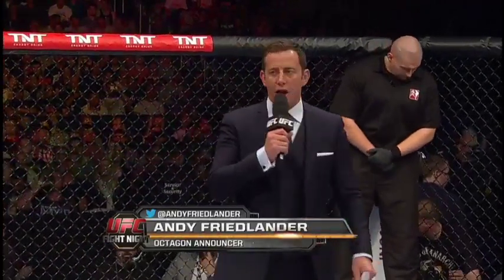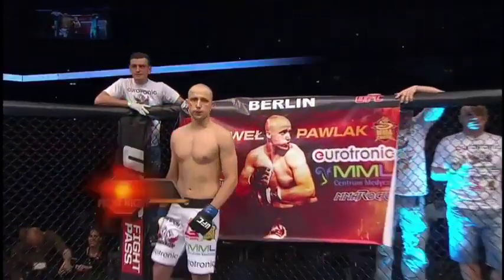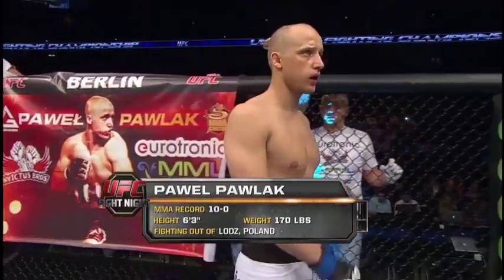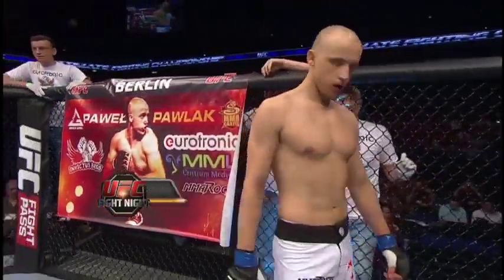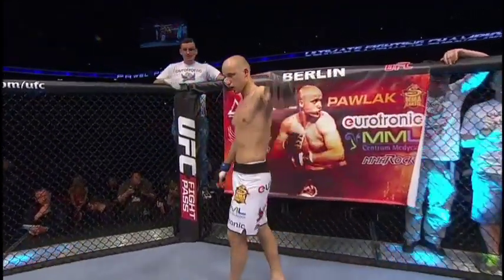Ladies and gentlemen, in the Octagon, three rounds in the UFC welterweight division. Introducing first, fighting out of the blue corner, a mixed martial artist. He has a flawless professional record of ten wins and no losses. He stands six feet three inches tall and weighed in at 170 pounds. Fighting out of Lodz, Poland — Pavel Pavlik.